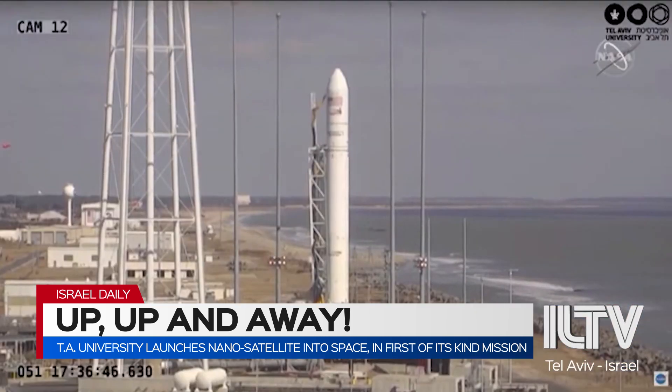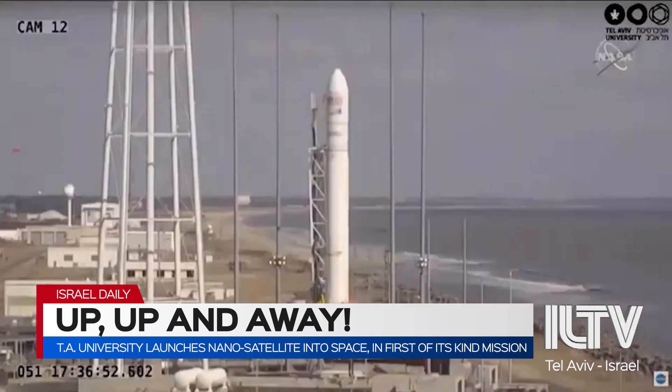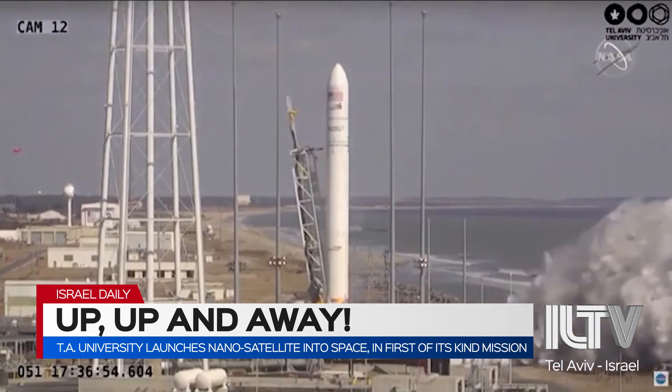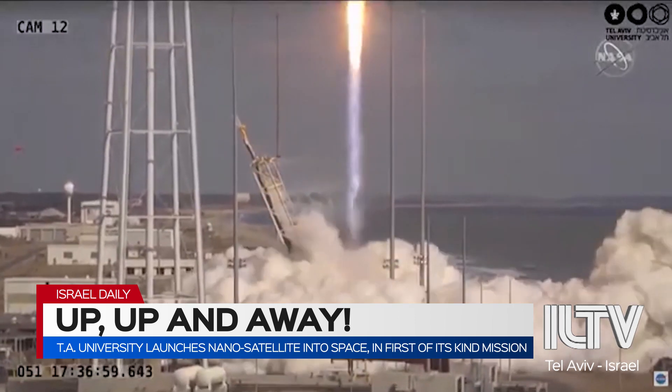Take a look. Five, four, three, two, one. We have engine ignition. Main engine start. And we have liftoff — up and away for the NG-15 mission.